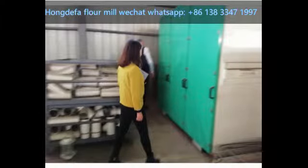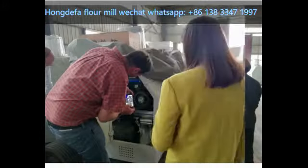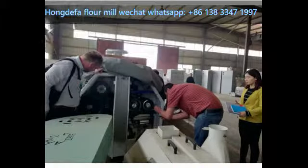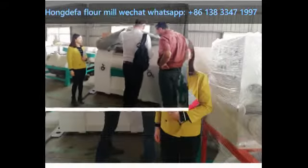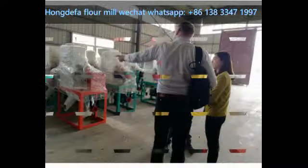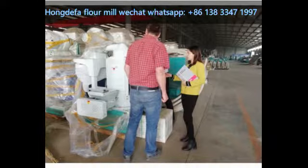Hongdefa have different size roller mill plants, sifters, and degruminators for clients to test. After seeing the installed mill and the store room, we will show the client our manufacturing workshop. We have two big manufacturing workshops containing bucket elevators, pipes, roller mill plants, sifters, air seals, and different cleaning machines. Welcome to visit Hongdefa for flour mill machines.